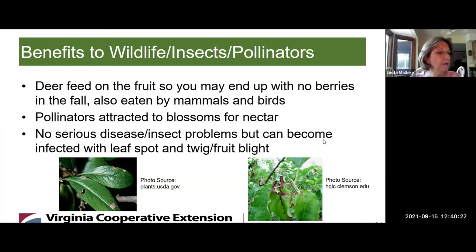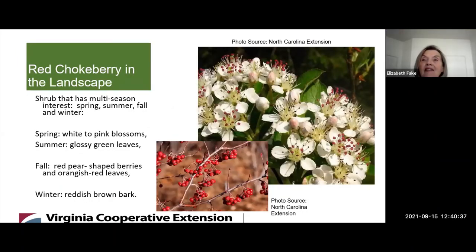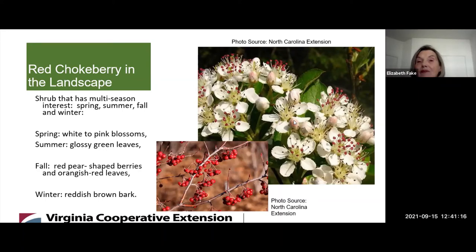I'm looking for a shrub with multi-seasonal interest. Would Red Chokeberry be a good choice? Oh yes — it has multi-season interest: spring, summer, fall, and winter. In the spring, you have white to pink blossoms. In the summer, you have beautiful glossy green leaves. In the fall, you have pear-shaped red berries and orange-red leaves. And in the winter, you have a very interesting reddish-brown bark. Those are gorgeous flowers — the pink and white contrasts — and it's fragrant too.